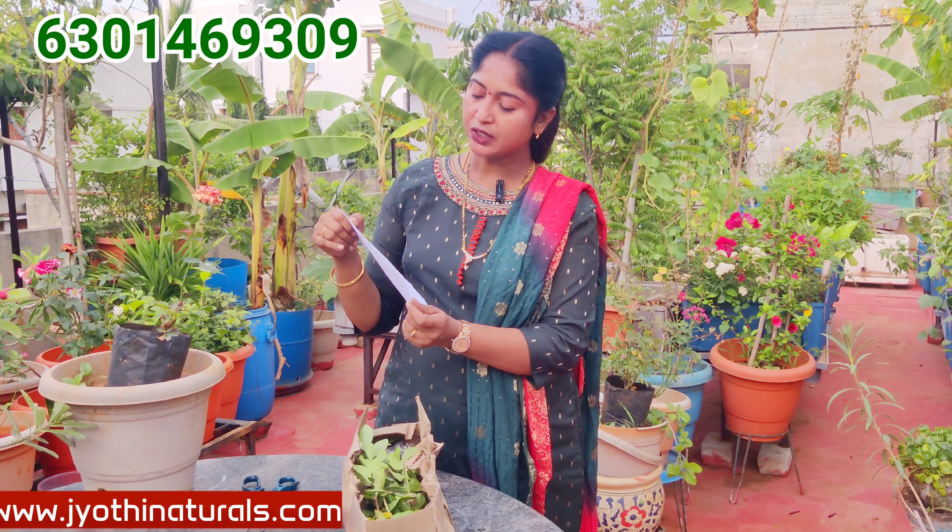This is also a huge price for us. We have a lot of plants available online. For 20 rupees, 30 rupees, 15 rupees, 40 rupees — we don't have a lot of eco-rate.